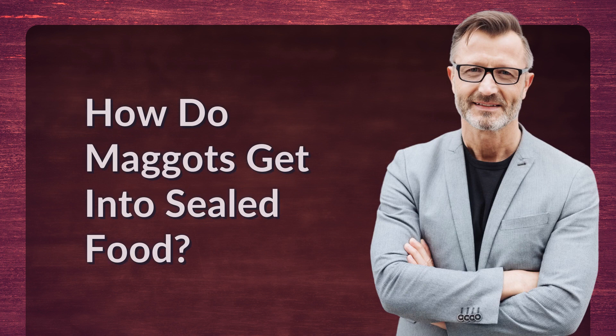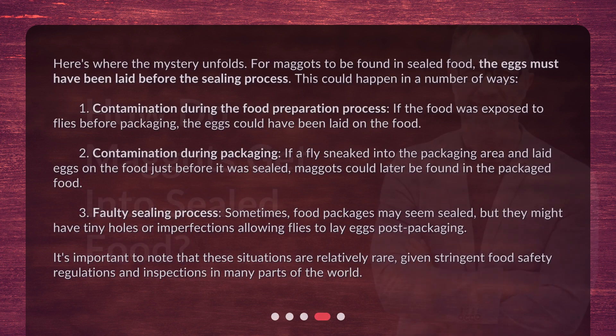Here's where the mystery unfolds. For maggots to be found in sealed food, the eggs must have been laid before the sealing process. This could happen in a number of ways. First, contamination during food preparation — if the food was exposed to flies before packaging, eggs could have been laid on the food. Second, contamination during packaging — if a fly sneaked into the packaging area and laid eggs on the food just before it was sealed, maggots could later be found in the packaged food.